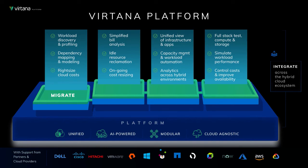The other modules build upon Migrate by empowering you to optimize, manage, and ultimately validate your hybrid cloud digital transformation.